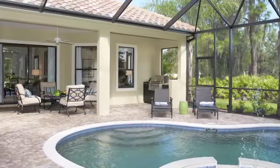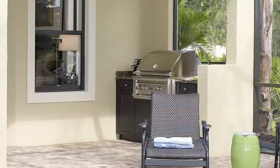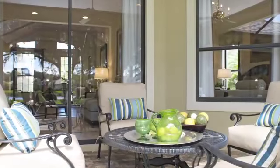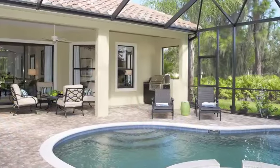One of the best features of the home is the outside lanai area. It has a very large covered area and an outdoor kitchen, with expansive areas where you can truly enjoy the pool and the lanai and really feel the Florida lifestyle.